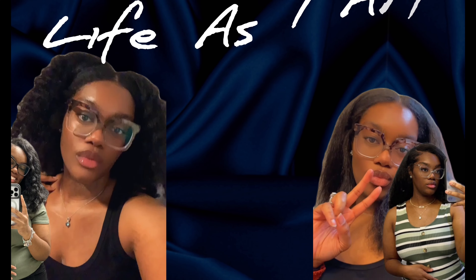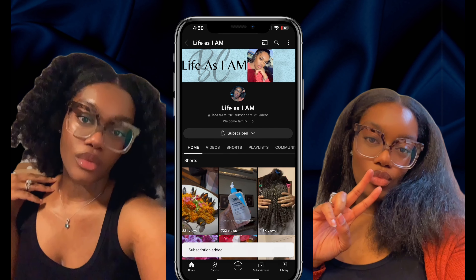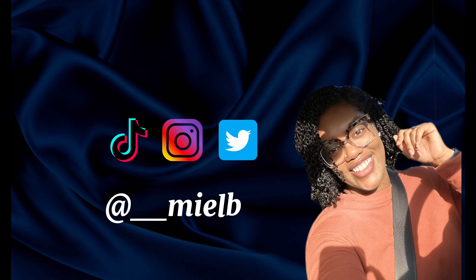Hello beautiful people, welcome back to my channel — it's Brianna back again with another video. If you are new here, thank you for clicking on this video. If you are a returning subscriber, welcome back, hey y'all!